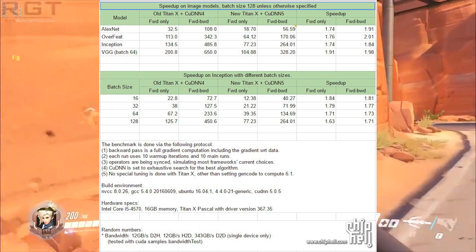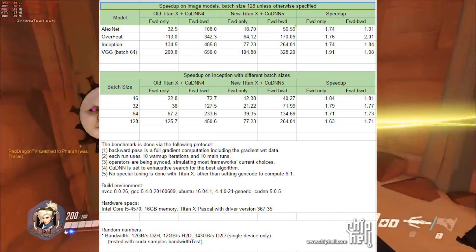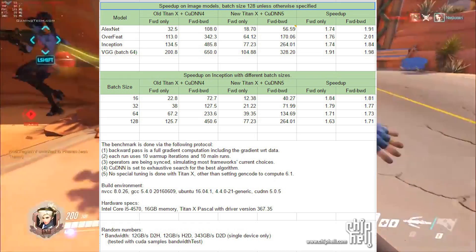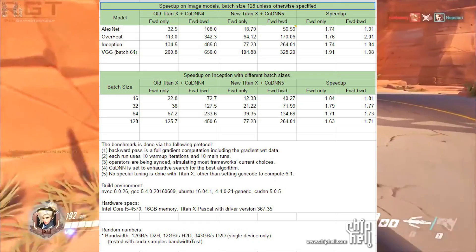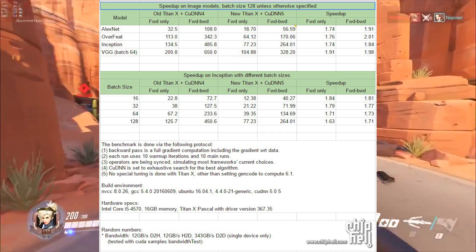Now, there are a couple of small caveats here. Primarily, the new Titan X is using a newer implementation of CUDNN, so it's not necessarily just hardware gains.